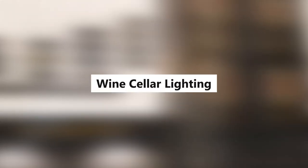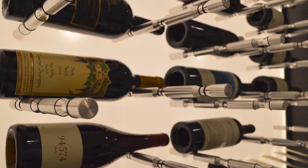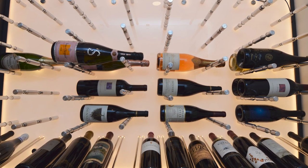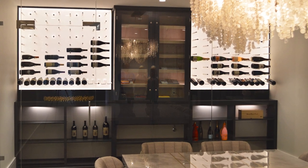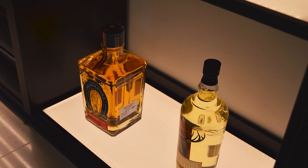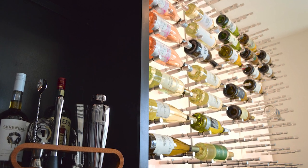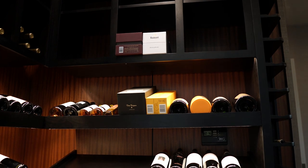Surface-mounted wine cellar lighting fixtures are recommended rather than recessed lighting. If recessed can lights are used, be sure they are thermally fused. It is critical that all doors, windows, joints, and walls, as well as any vents, pipes, electrical outlets, and light fixtures are completely sealed to prevent any air and moisture entering the wine cellar from the external environment. If there is seepage into the cellar, the cooling system may build up excess condensation over time. It is therefore strongly recommended that a drain overflow line be attached.